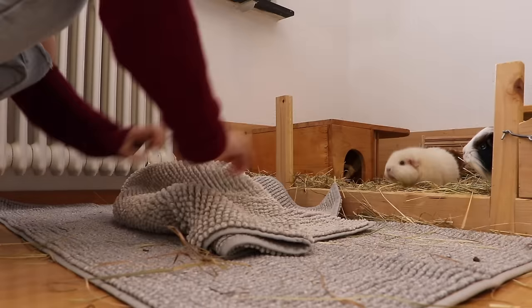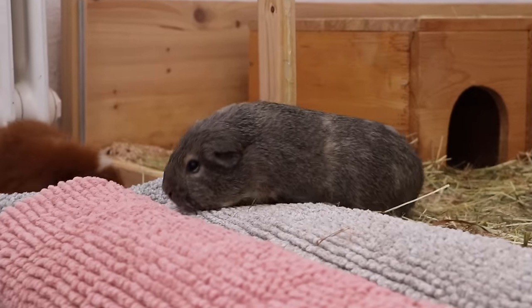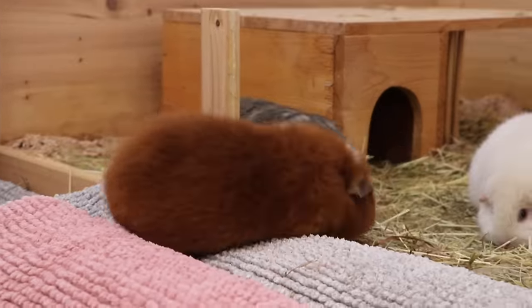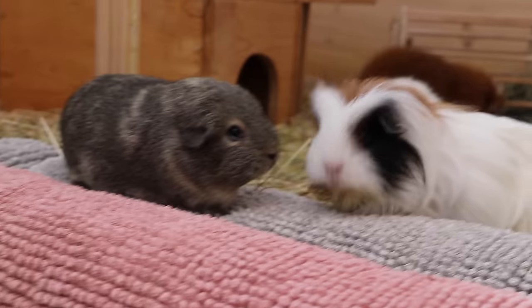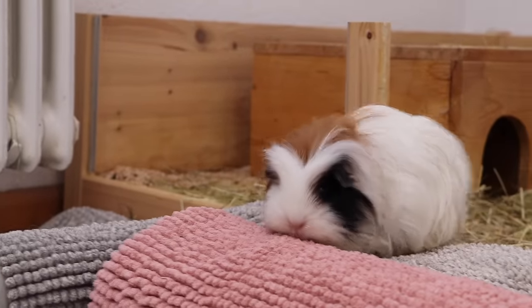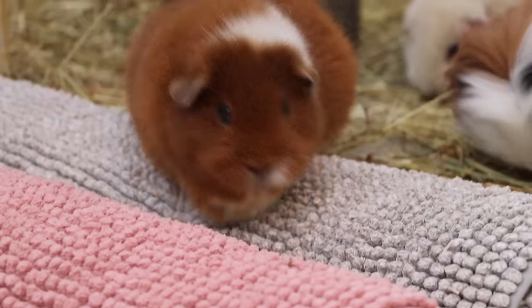Roll up fleece liners or blankets. I discovered this by accident — I was just tidying up my living room and rolled up my fleece liners so they wouldn't take up too much space, and the guinea pigs decided to play with them and even sleep on them. If you try this, especially in the area right in front of their cage, it's going to be a ton of fun. They can climb on them, hide in them, run around, and even sleep on them. They are really soft and the guinea pigs just love it when they sink into them.